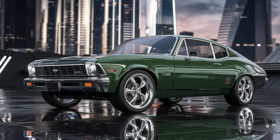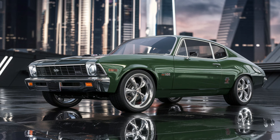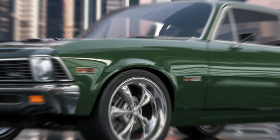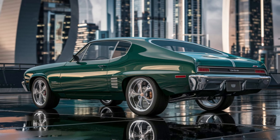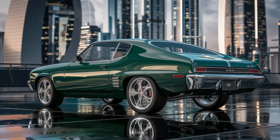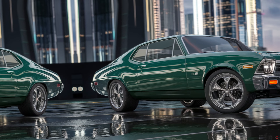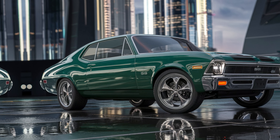Restored or modified Novas might fetch even higher prices, especially if they come with modern upgrades or custom touches. Collectors continue to value the Nova SS for its performance heritage and timeless appeal. That wraps up our overview of the Chevrolet Nova SS, a muscle car that has earned its place in automotive history.